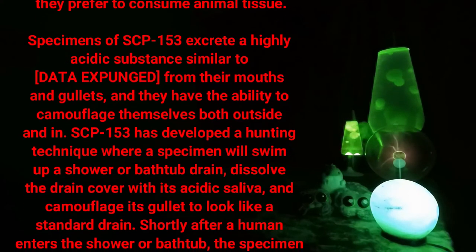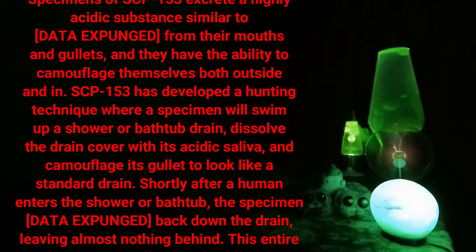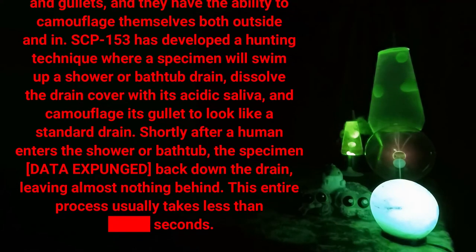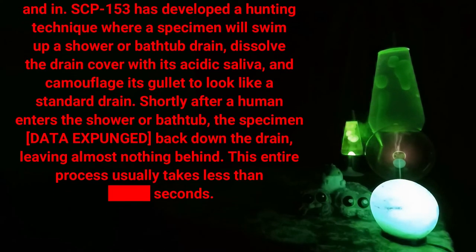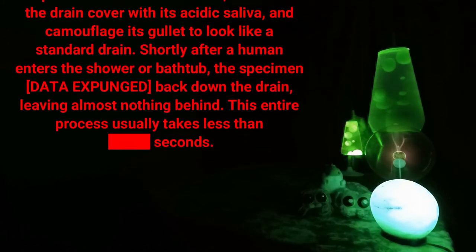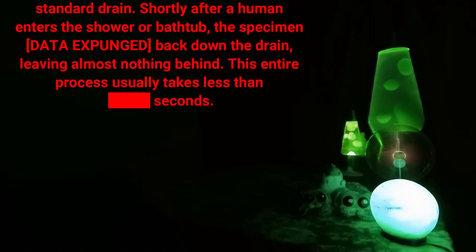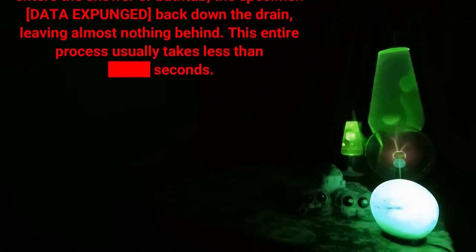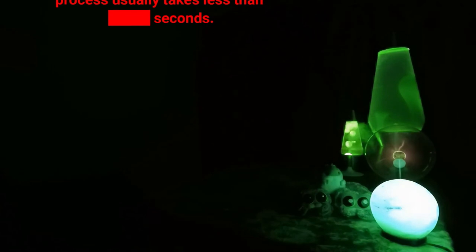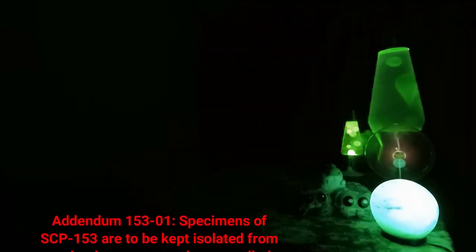SCP-153 has the ability to camouflage itself both outside and in. It has developed a hunting technique where a specimen will swim up a shower or bathtub drain, dissolve the drain cover with its acidic saliva, and camouflage its gullet to look like a standard drain. Shortly after a human enters the shower or bathtub, the specimen [DATA EXPUNGED] back down the drain, leaving almost nothing behind. This entire process usually takes less than [DATA EXPUNGED] seconds.